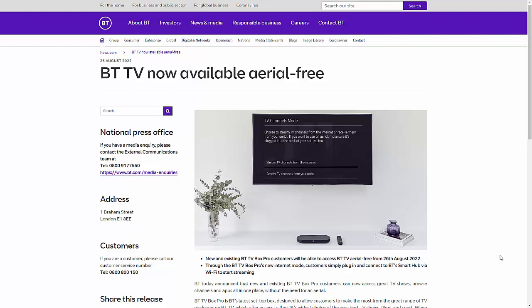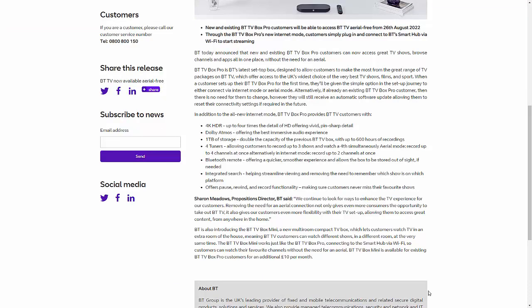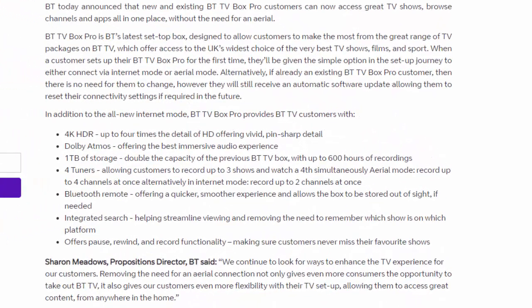A lot of channels on Freeview don't have HD versions because there simply isn't the capacity on the transmitters, unlike with satellite. So for the first time, BT are now offering a service where you can get a lot of channels not only without an aerial, but in HD too — and presumably in 4K in the future. Let's have a look at the news article released by BT.